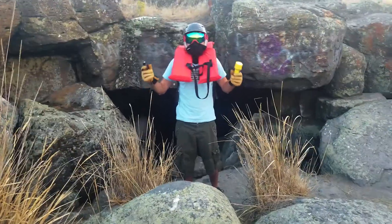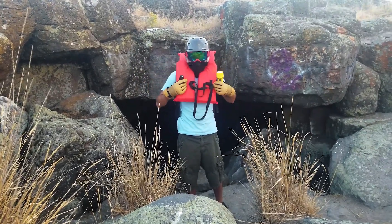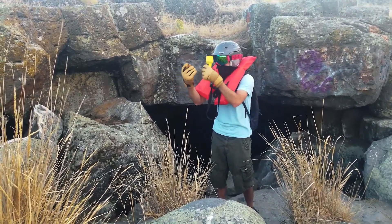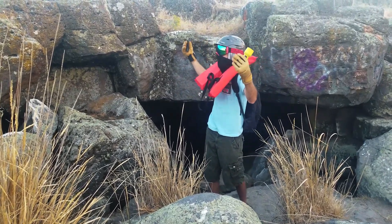Now that we've covered all the essentials — life jacket, helmet, eye protection, breathing, light, gloves — I think we're finally ready to get in this cave!